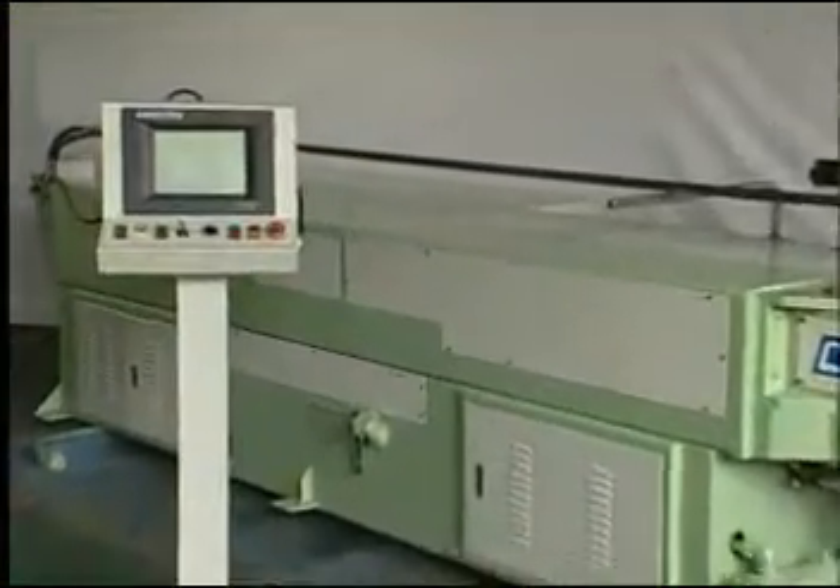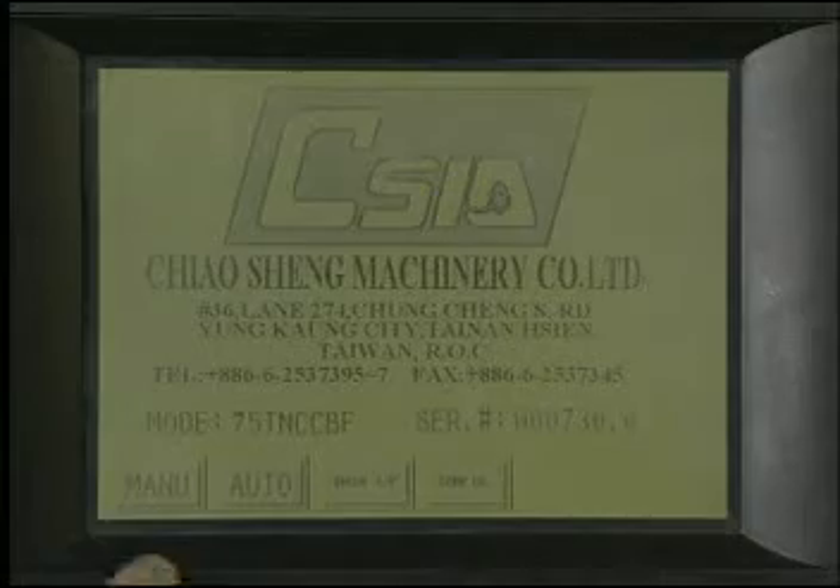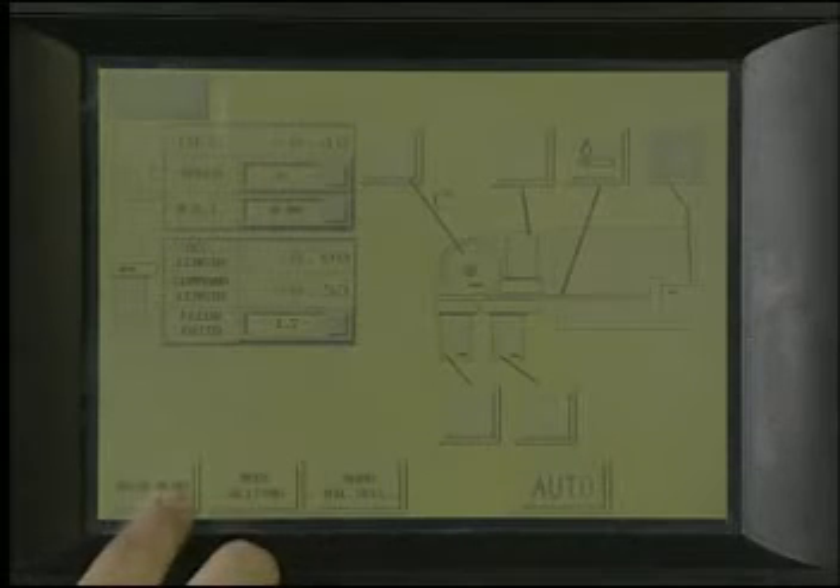The TNC series provides user-friendly control panels. Users only need to enter the desired bending angles for bending operation, and can also save frequently used records in the memory for flexible production.